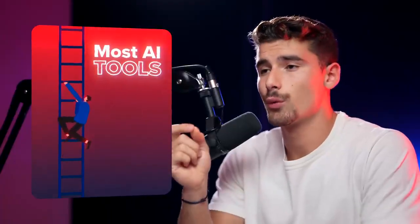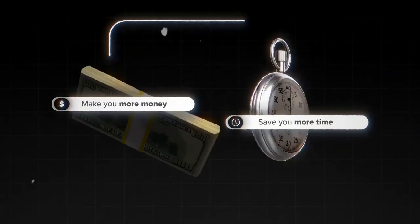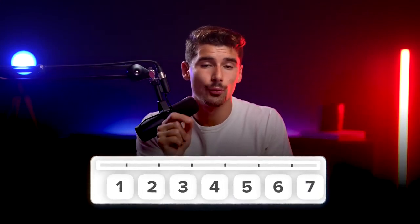Here's the reality of the situation. Most of the AI tools that everyone swears by will not help you in any meaningful way. Sure, they're cool, they're nice to have, but besides that, they're not really going to help you. An AI tool should either make you more money or it should save you more time. AI tools should make your workflow seamless, not add complexity to them. So in today's video, I'm going to give you the seven AI tools in order to do that.